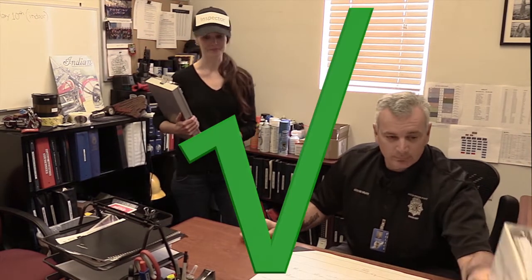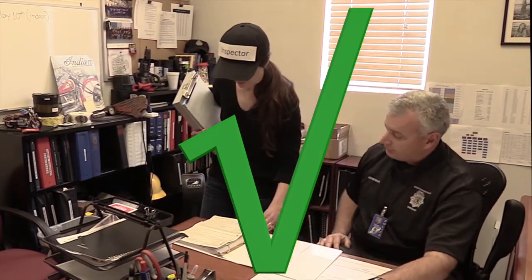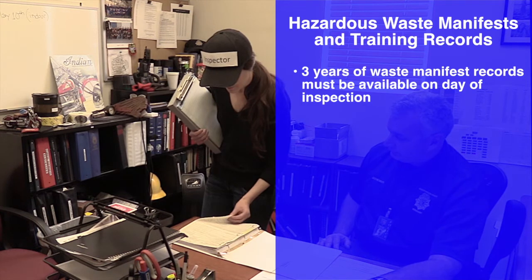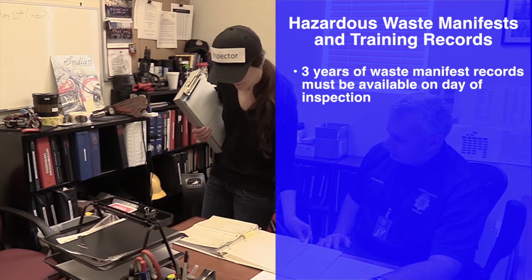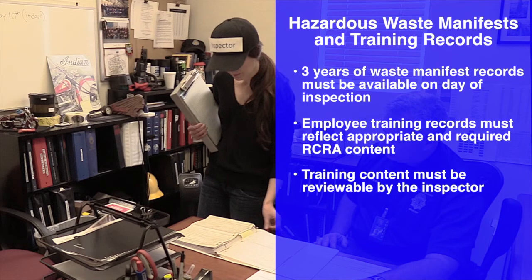Remember, three years of waste manifest records must be available for review. Training records must reflect appropriate and required RCRA content. The training content must be reviewable by the inspector.